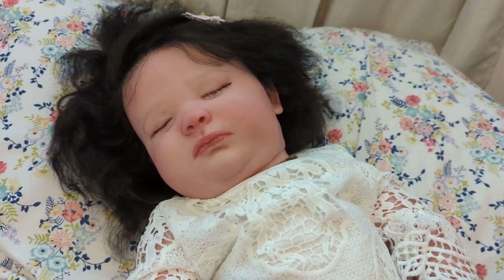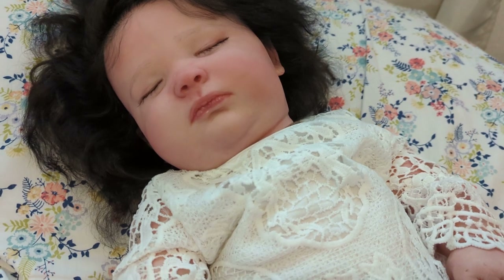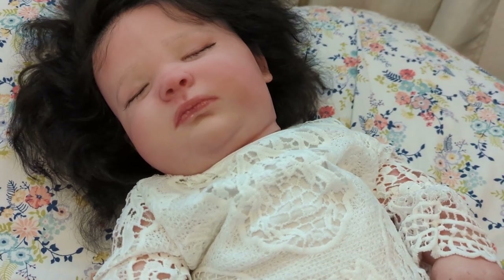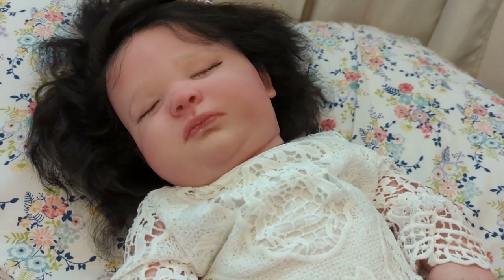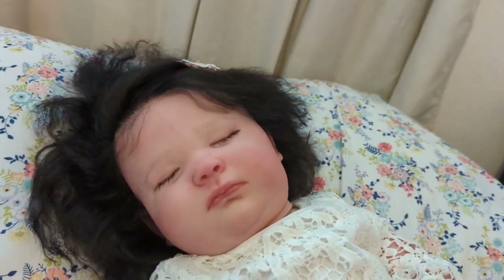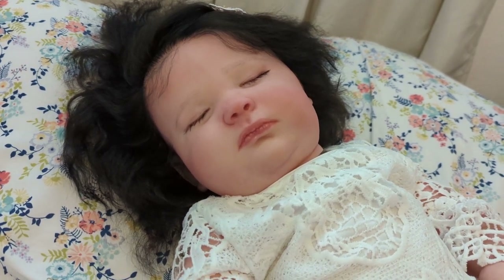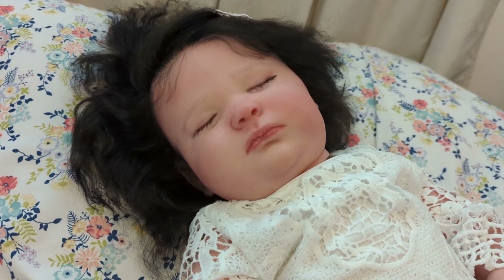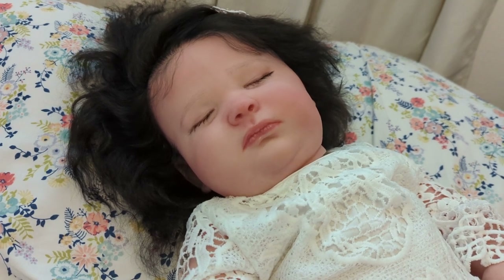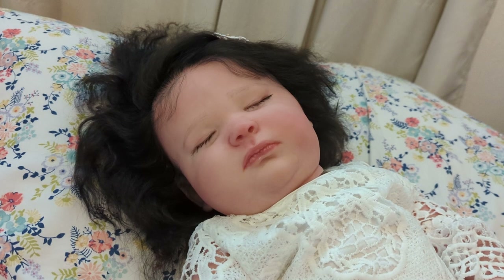Hey guys, it's Mandy. Welcome back to my channel. I am here today with another baby that I have for sale. So the baby that you're seeing might come as kind of a surprise for you. I've made a couple community posts about having her for sale, but I hadn't done a video yet. This is three-month Joseph asleep.